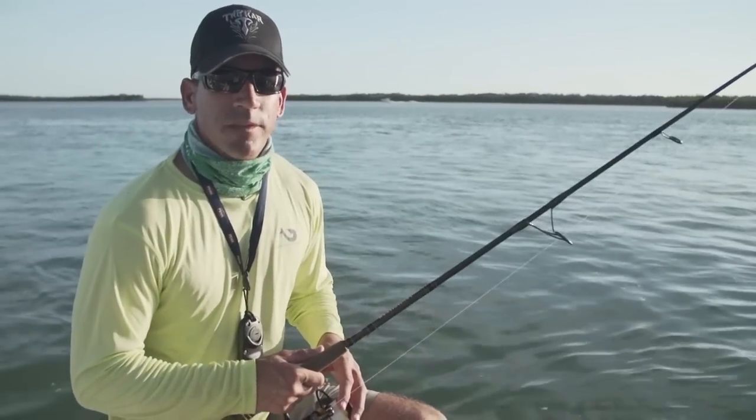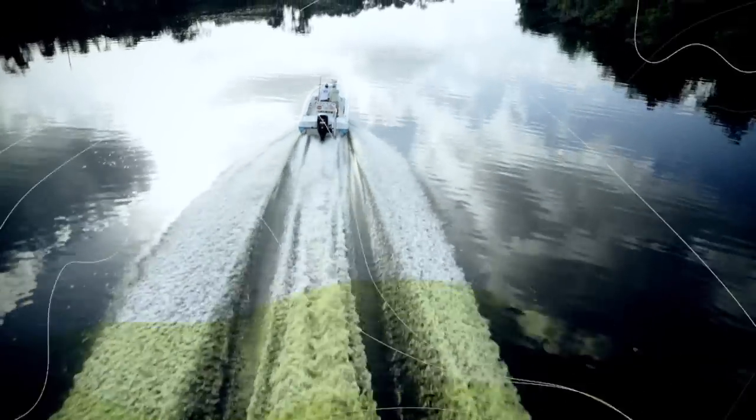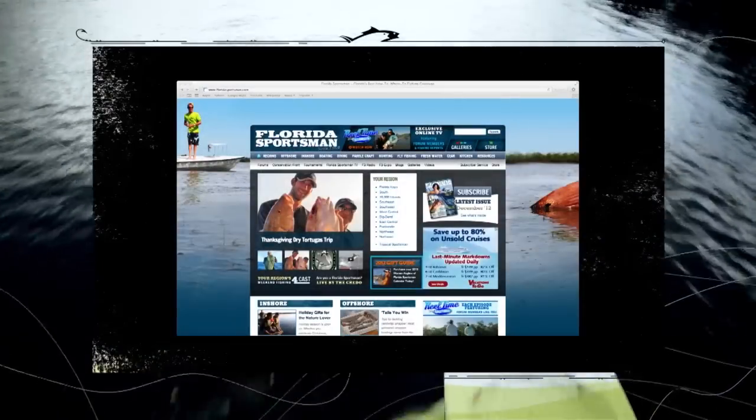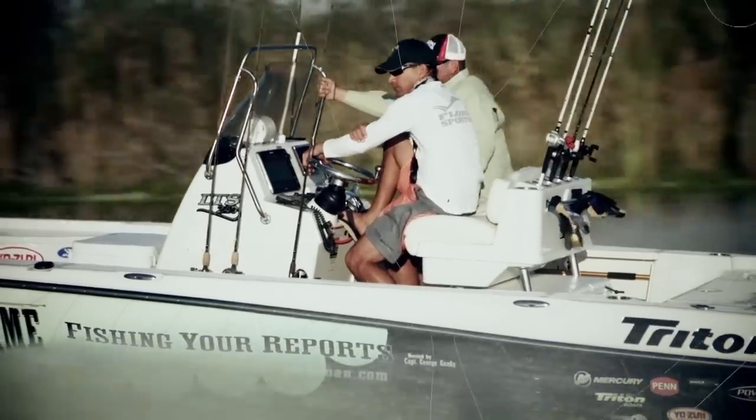Welcome to Real Time Florida Sportsman. This week we're in Marco Island, fishing for snook and tarpon. It's time to find the shortest route to the hottest bite. We scan Florida Sportsman's regional forums for the best fishing reports, then travel to make real anglers our local guides.